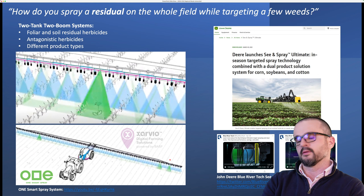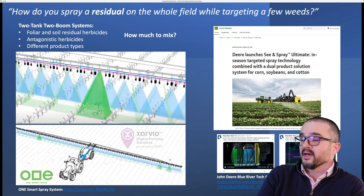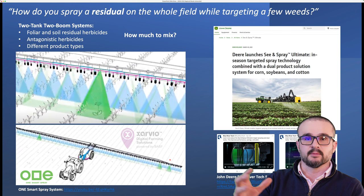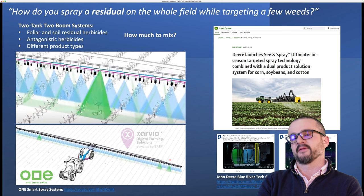One of the big questions is: how much do I mix? I don't think we have clear answers on that, especially for the spot application. With experience, as we learn use patterns across our fields, we can estimate a little better. But as of now, there are some uncertainties as far as how much to mix for the smart applications.